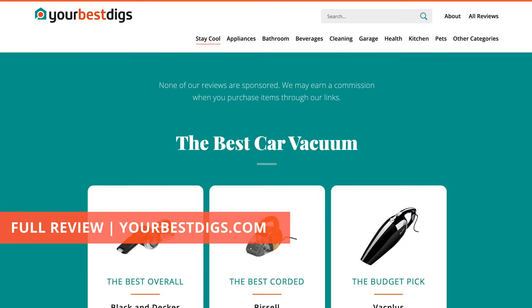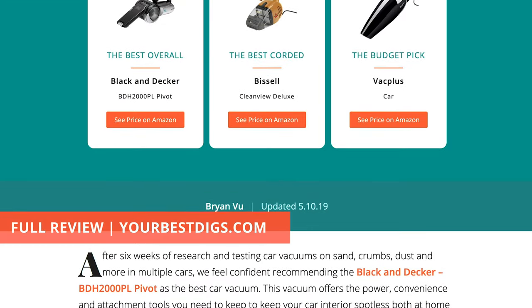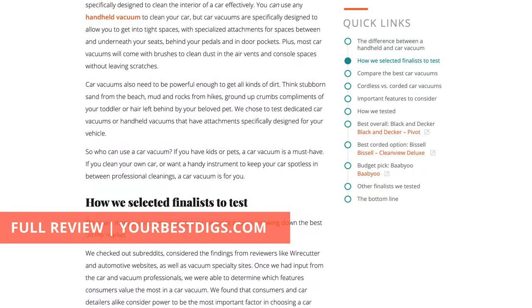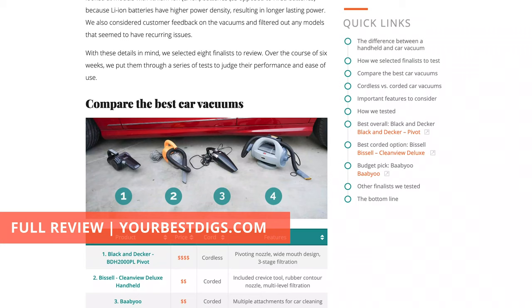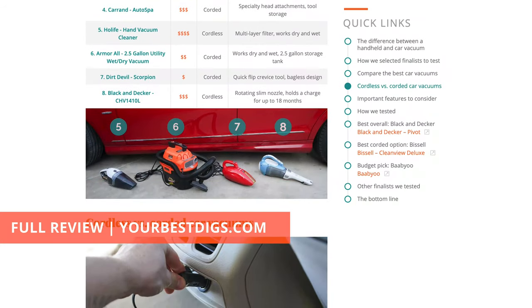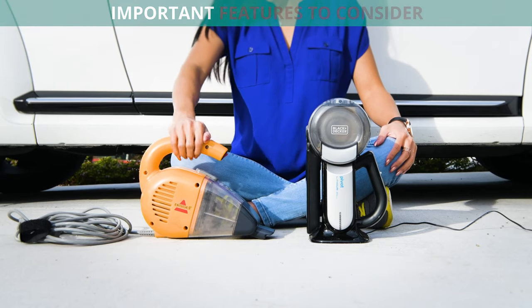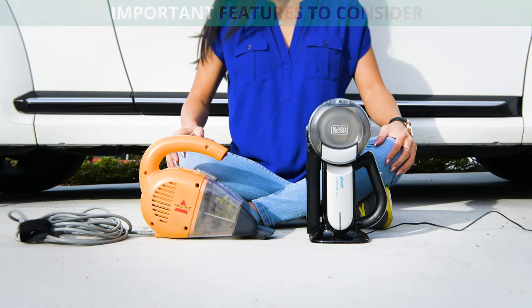For more in-depth details on these tests, products, and more, check out the full post at YourBestDigs.com. Our posts are unsponsored and free of any brand preference.